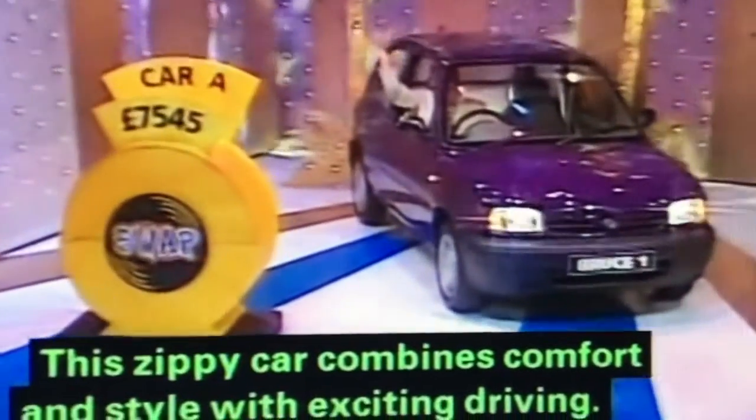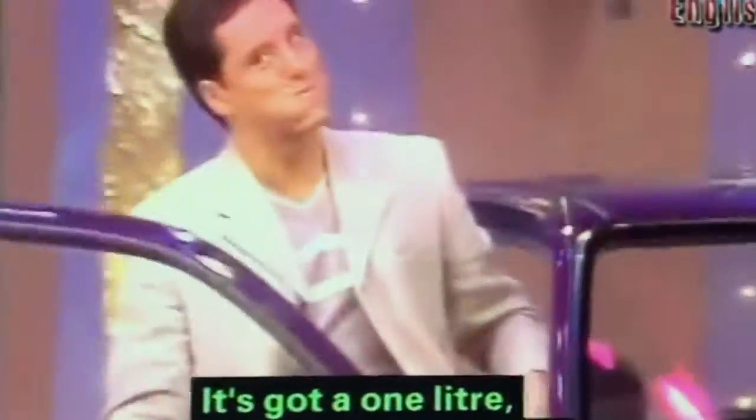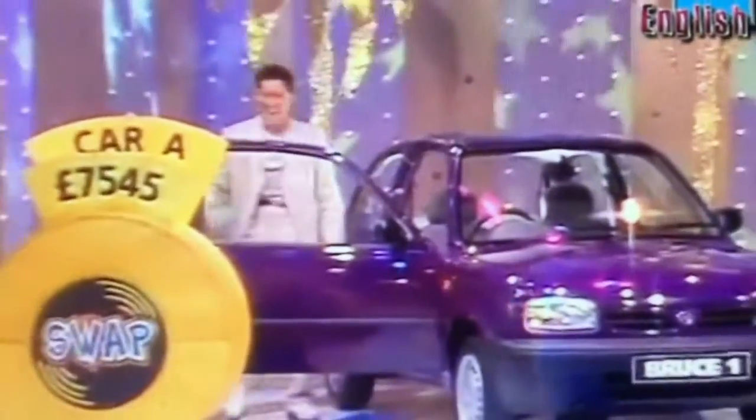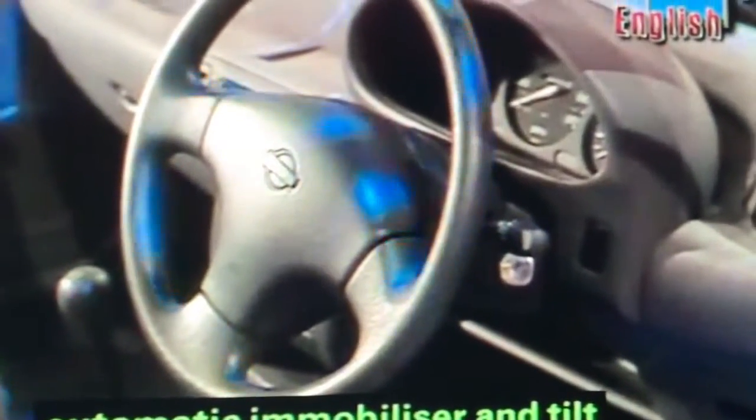A brand new car! This zippy car combines comfort and style with exciting driving. It's got a one-litre fuel-injected engine and comes with superior features such as a security-coded radio cassette system, automatic immobiliser and tilt steering.